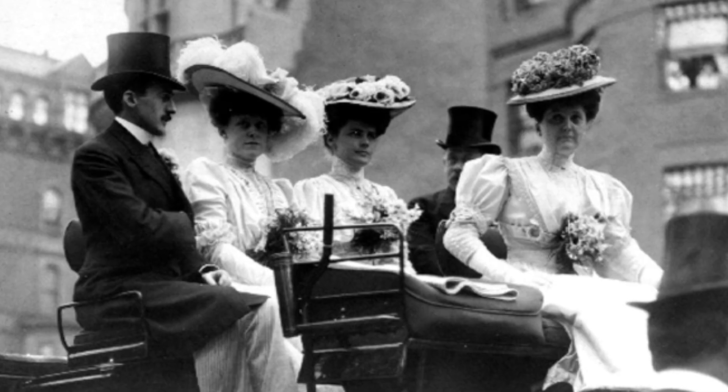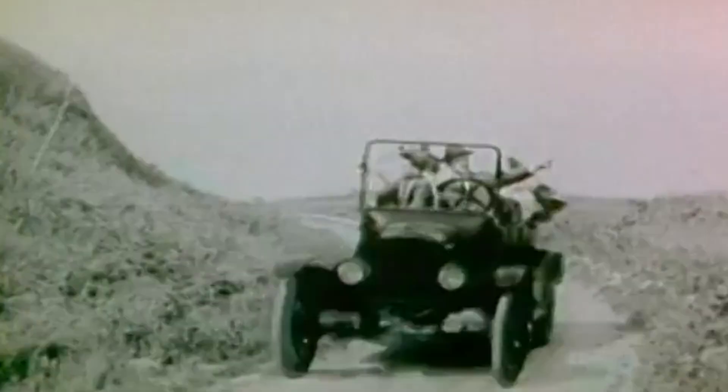Before the Model T, cars were very luxurious. Only the wealthy and famous could obtain one. The manufacturing process was slow and expensive, which meant that cars were not accessible for the average person.